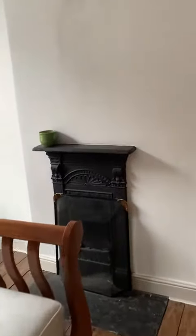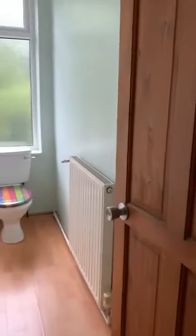Loads of storage in there. Another feature fireplace, which is cute. And through here is the bathroom.